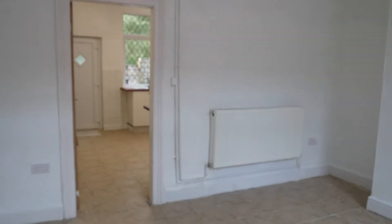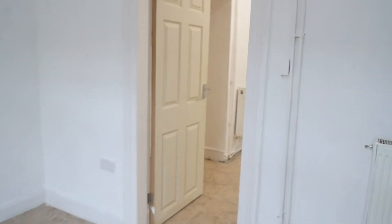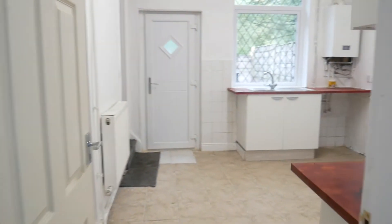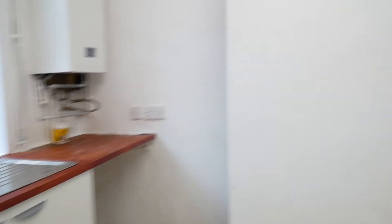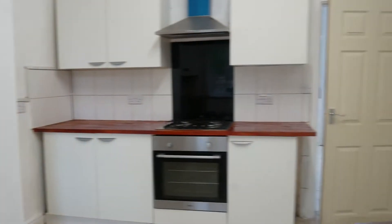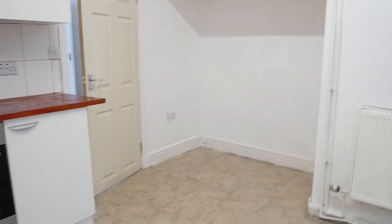On Coldshore Green Road we have this updated two-bedroom mid-terrace property. We have a lounge to the front, and at the rear quite a spacious dining kitchen with room behind the door for your dining table.